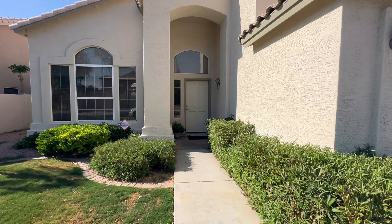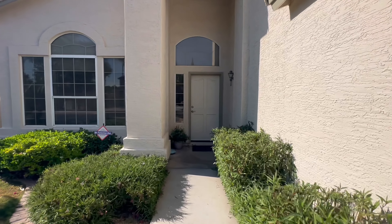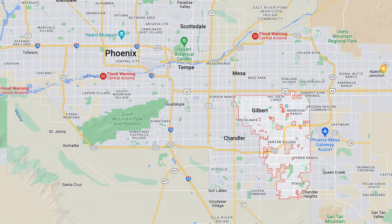If you're not familiar with Gilbert, it has a population of around 275,000 people. It's super family-friendly with great schools and a really vibrant downtown that just exploded over the last 10 years.